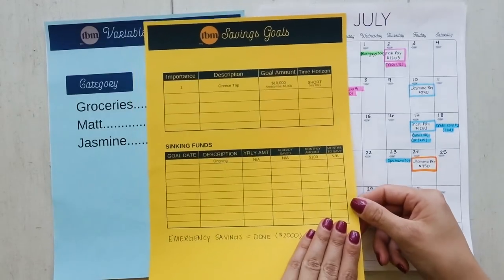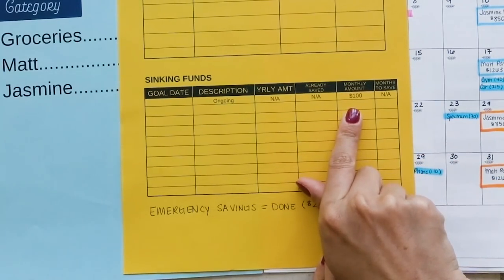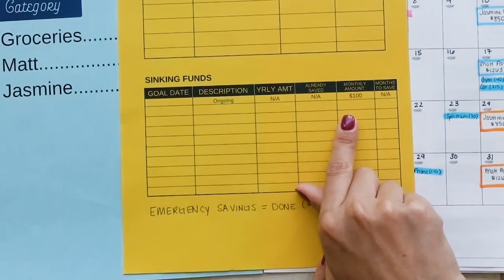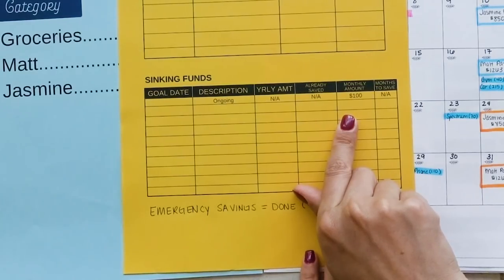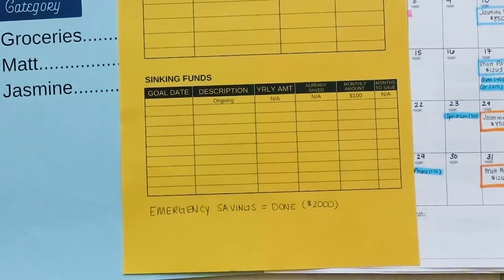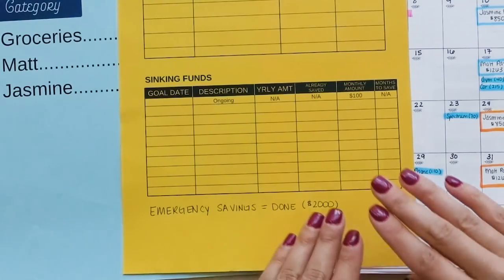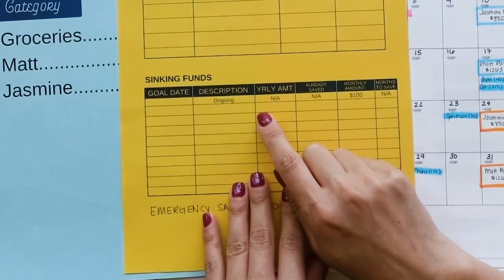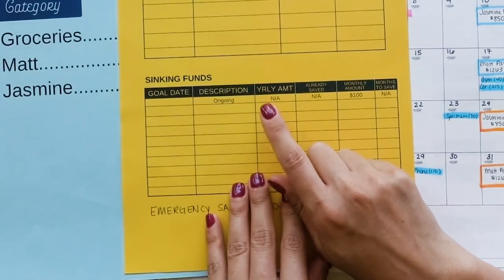Let's also look at what else they want to save for. They have an ongoing $100 a month that goes into an account with no purpose or label — it's just $100 to a savings account. If you know me, you know I always say your savings has to have a dedicated goal. I also noticed there's no dedicated savings goal for Christmas, birthdays, or other yearly events. My recommendation is to give this savings a job — a dedicated label and purpose.